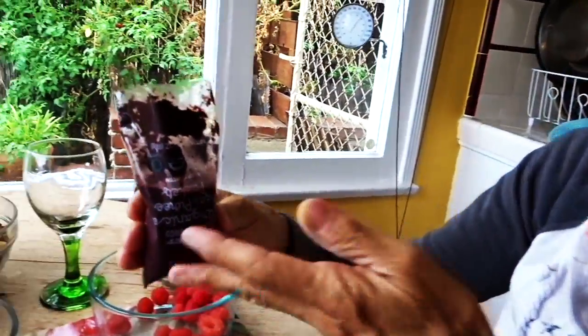This is the Asahi. I usually blend it when it's frozen, but I let it thaw out.